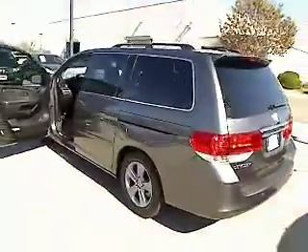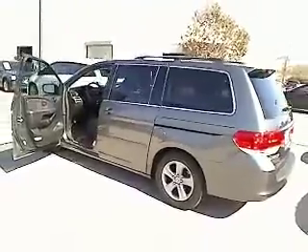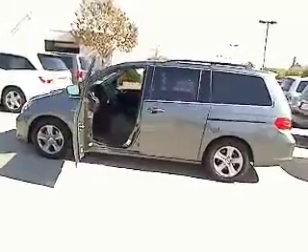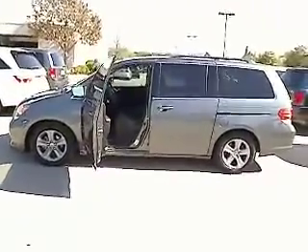Trip computer, remote power door locks, power windows, tachometer, leather seats, speed proportional power steering, heated passenger seat, driver memory seats, remote window operation.